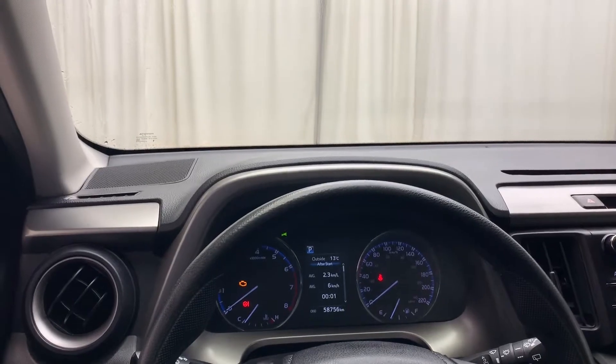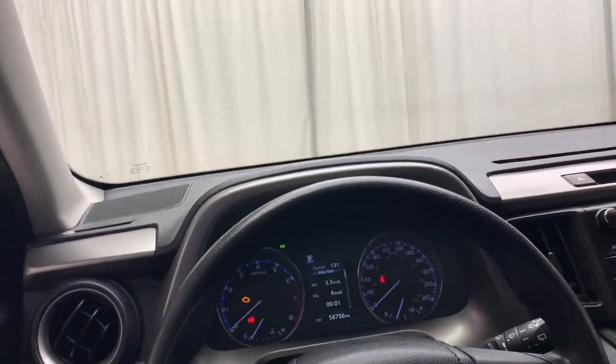As you can see, this vehicle has just 58,756 kilometers on it.